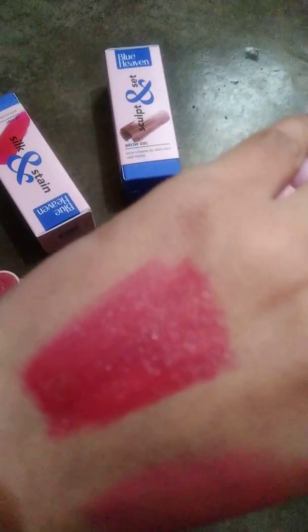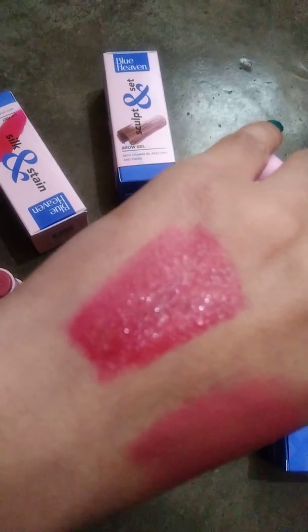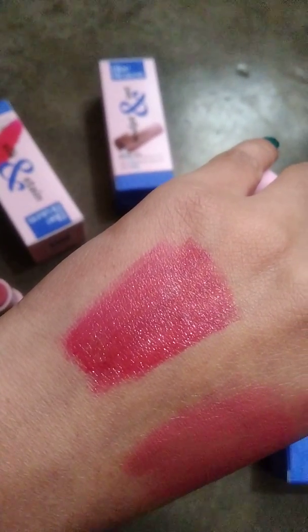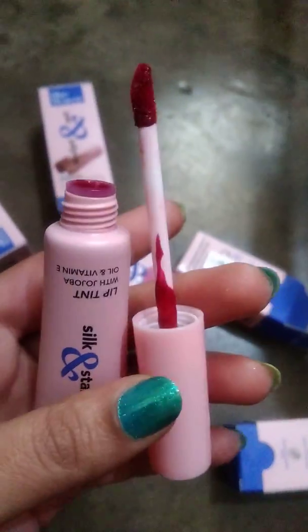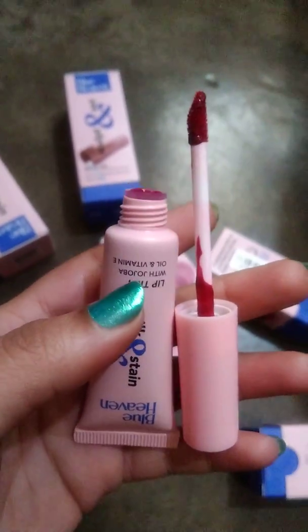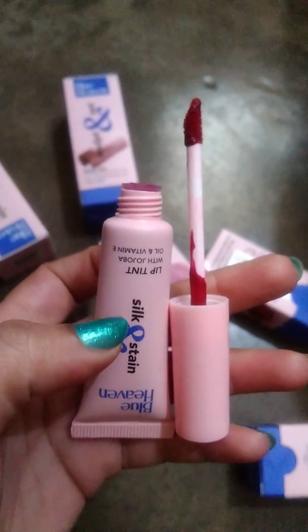This is the Heartbreaker lip tint — it is very long lasting and not sticky. You can build it as a natural color, or if you want a dark shade, apply more. This is very good overall. If you like my video, share, comment, and subscribe to my channel. Thank you!